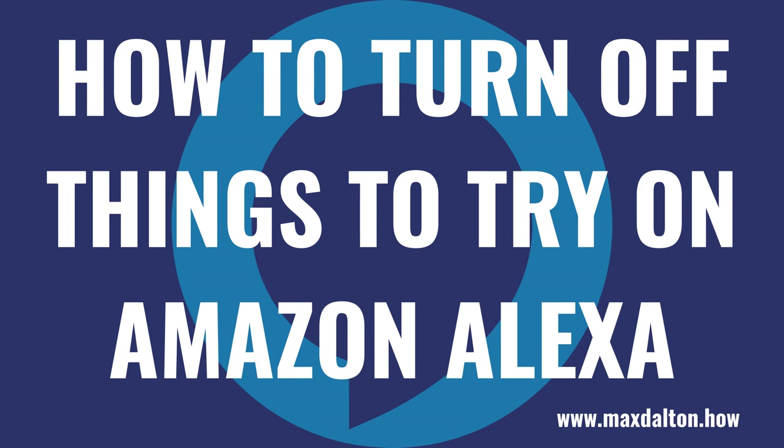What's up everyone. I'm Max Dalton, and in this video I'll show you how to turn off the Things to Try feature on your Amazon Alexa devices.